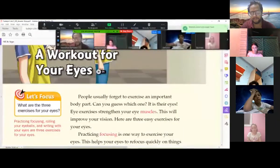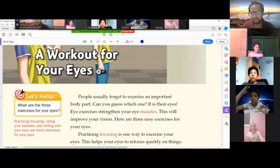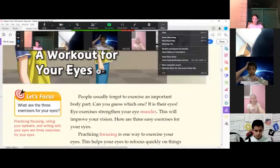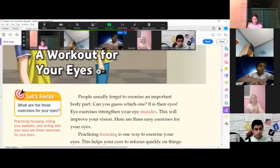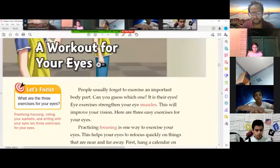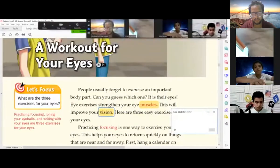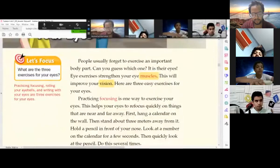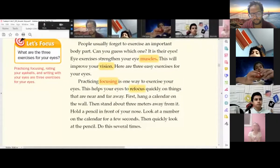A Workout for Your Eyes: People usually forget to exercise an important body part. Can you guess which one it is? Their eyes! Eye exercises strengthen your eye muscles, which will improve your vision. Here are three easy exercises for your eyes. Practicing focusing is one way to exercise your eyes — this helps your eyes to refocus quickly.